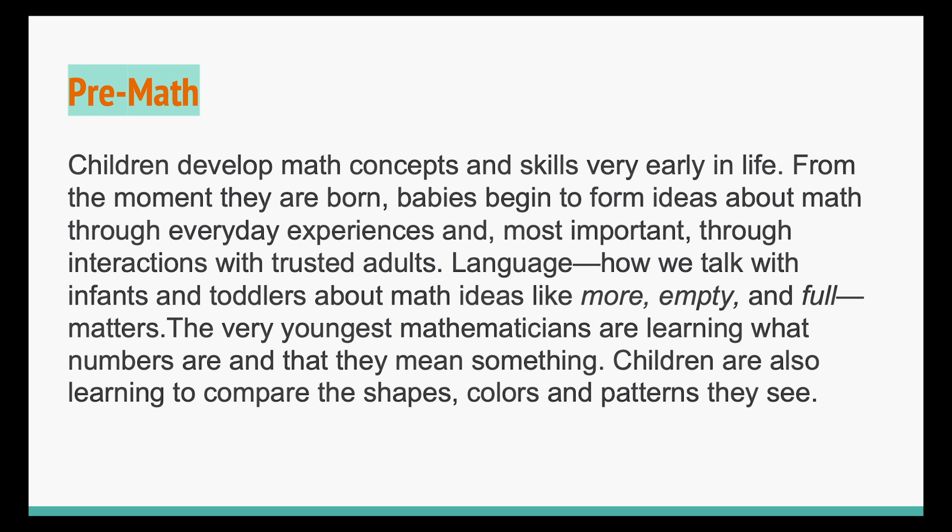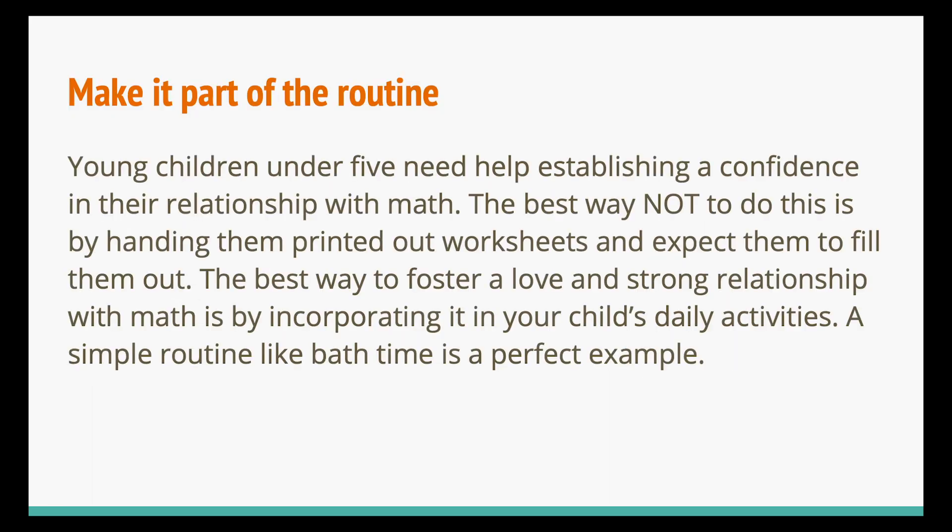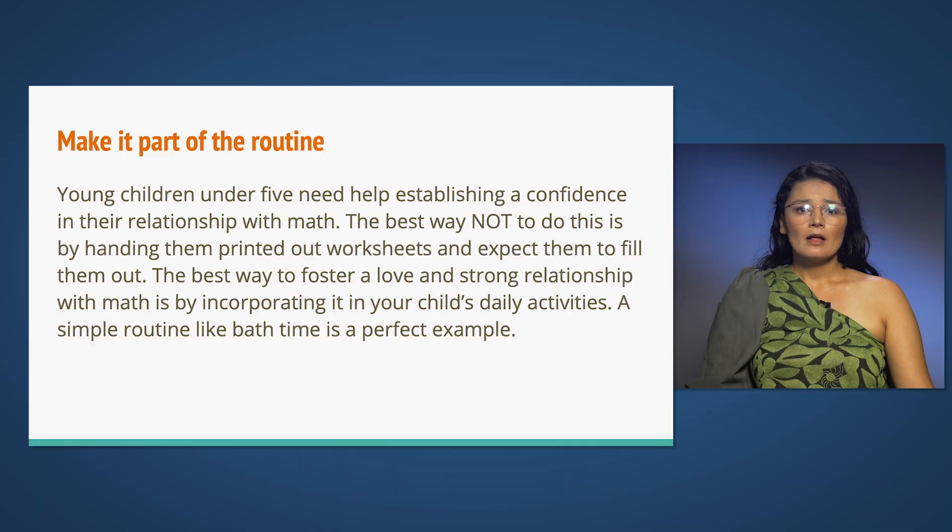The very youngest mathematicians are learning what numbers are and that they mean something. Children are also learning to compare the shapes, colors, and patterns they see. Young children under five need help establishing confidence in their relationship with math. The best way to do this is not by handing them printed worksheets, but by incorporating math into your child's daily activities.